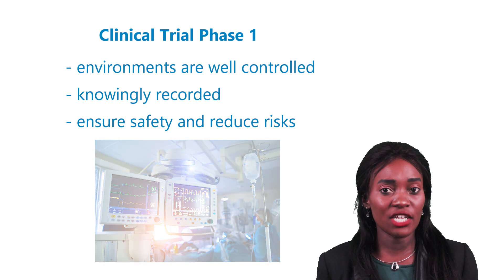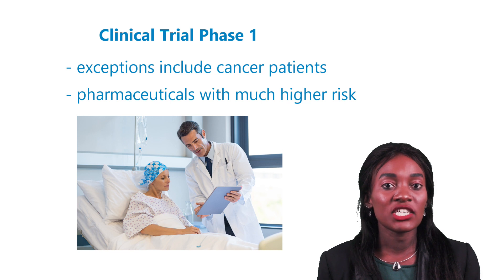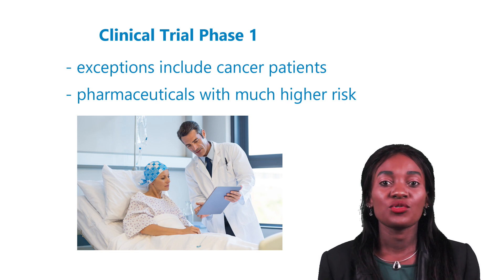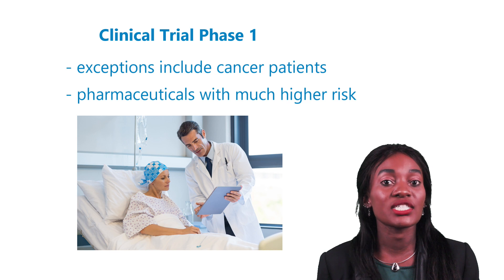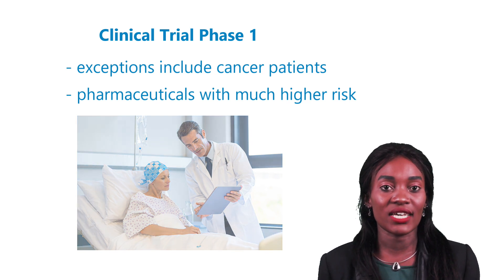Exceptions include phase one studies in cancer patients. In this case, phase one patients are patients who are actively suffering from cancer. It would be unethical to use this medicinal product in healthy men, as new cancer-fighting pharmaceuticals carry a much higher risk of serious and long-lasting side effects.